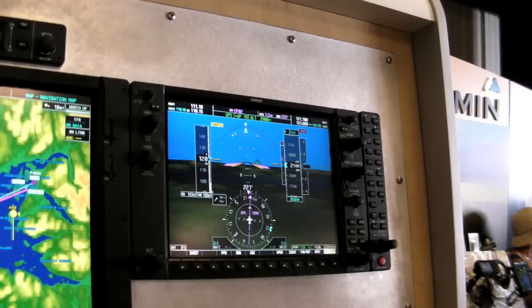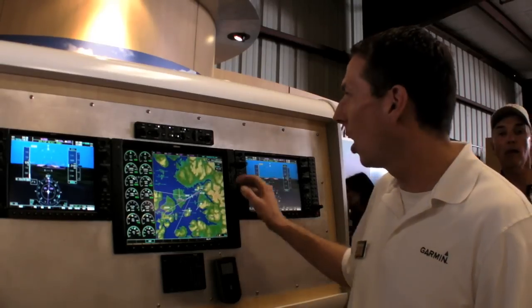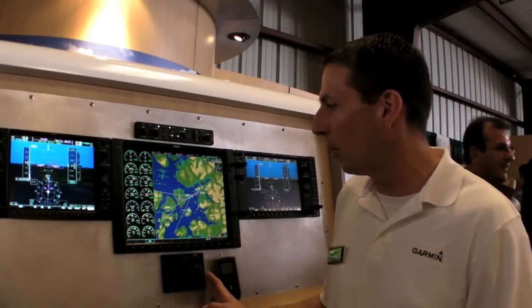Hi, this is Jim Alpizer. We're here with a Sun and Fun product minute, introducing the Garmin G1000 on new Piper Meridians. We've got two primary flight displays — 10-inch displays with synthetic vision technology capability — a nice large 15-inch multi-function display, Garmin's award-winning GFC 700 Autopilot, along with a controller for the multi-function display.